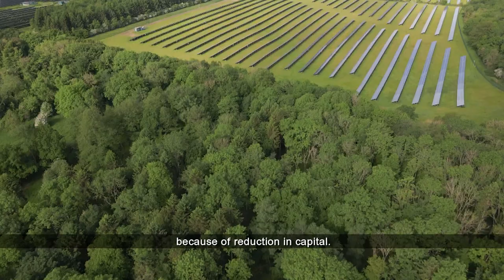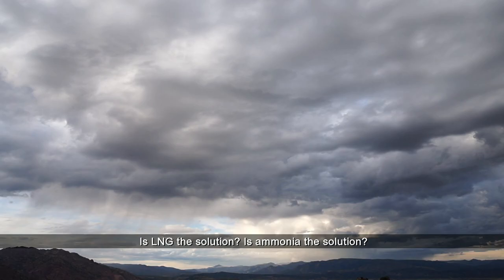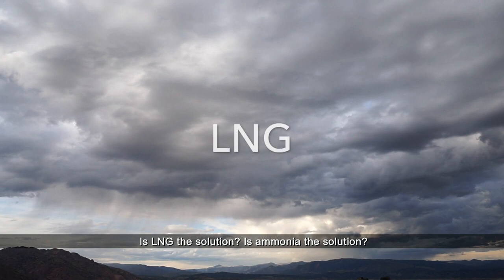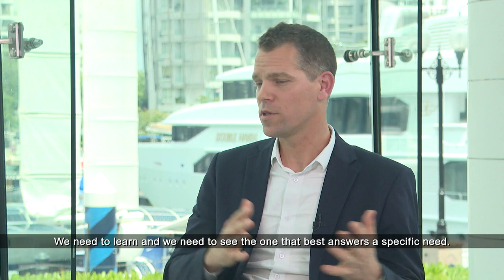Technology still needs to evolve, and that's probably why some of the shipping industry is waiting. Is LNG the solution? Is ammonia the solution? Is methanol the solution? Is hydrogen the solution? There are still many routes open, and we need to try, learn, and see which one best answers a specific need.